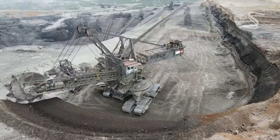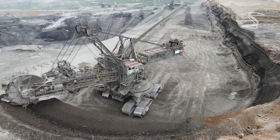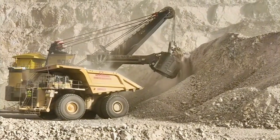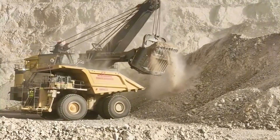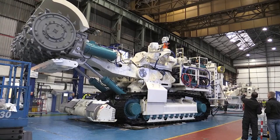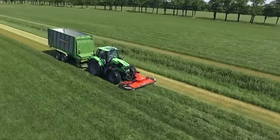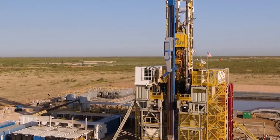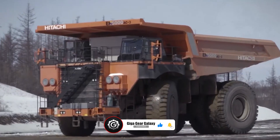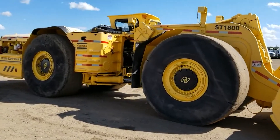Our tour showcased the 10 priciest mining machines — marvels of modern engineering and innovation. Thanks for joining, and if you're impressed, like, share, and subscribe for more. As our journey at GigaGear Galaxy concludes, we thank you for exploring the fascinating world of agricultural and construction machinery. Your support helps us delve deeper into these industrial marvels.